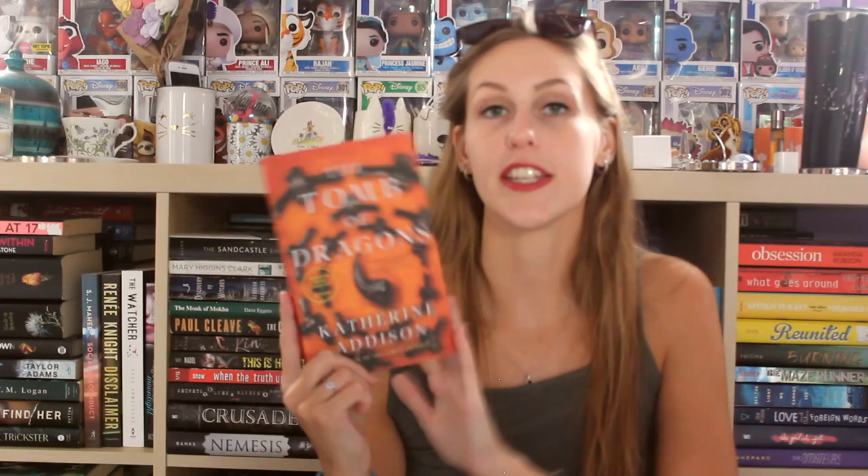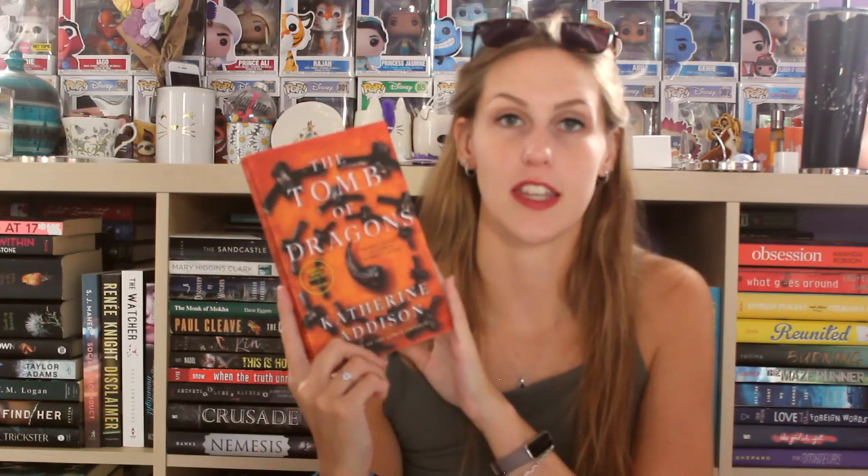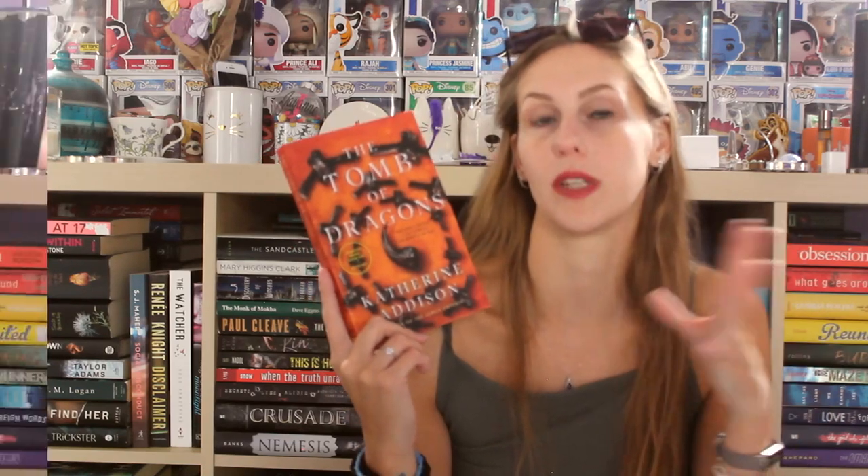Tor also sent me The Tomb of Dragons by Katherine Addison. This is the final book in the Cemeteries of Amalo trilogy. I have read the first two books so I am intrigued to see where the story finishes. It's a spin-off of The Goblin Emperor.